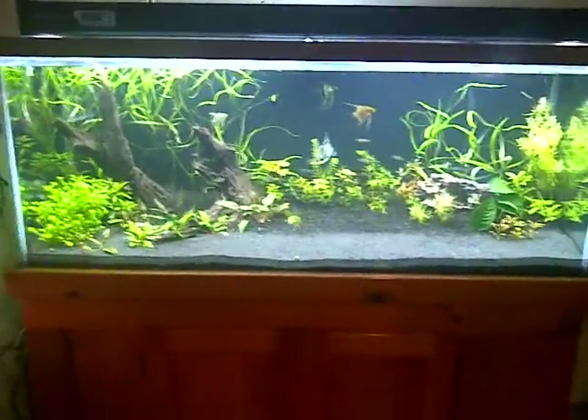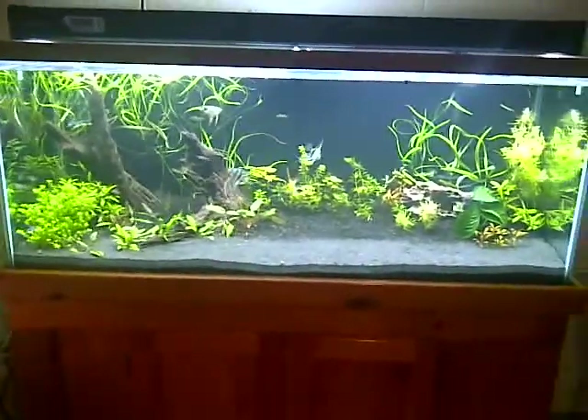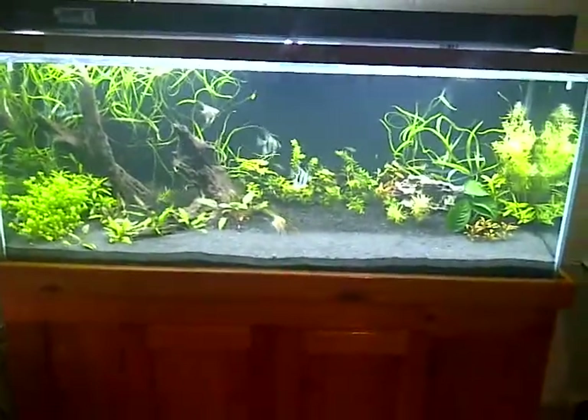I've already seen some badass aquascapes, guys. Some guys are already done with it, so make sure you step it up. Anyway, that's what's up.